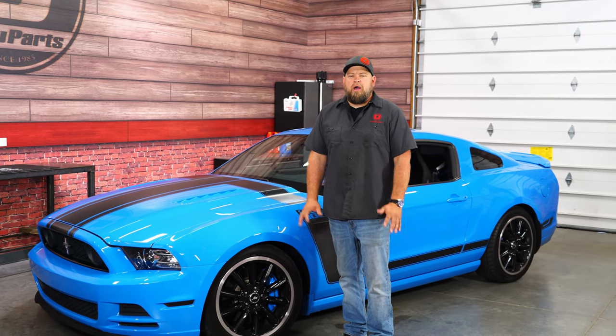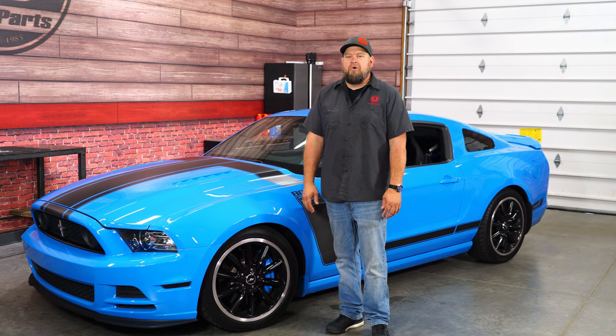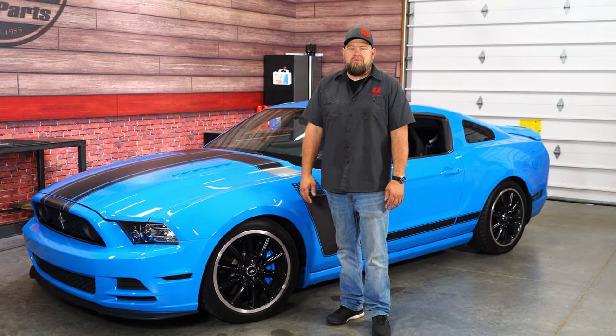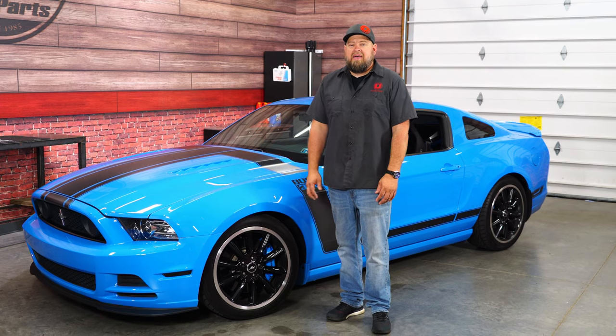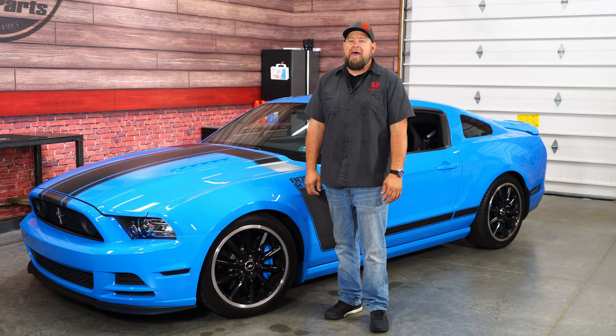Last week we did a video on good tips and tricks to sell your Mustang. The reason for the video is twofold. First of all, I've been selling Mustangs for a lot of years and was trying to share some things that have worked for me in the past. The other thing was I was looking for a new Mustang and saw a lot of really bad ads.